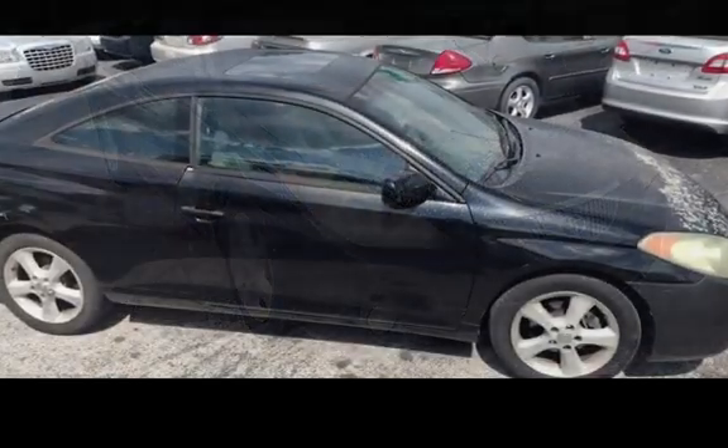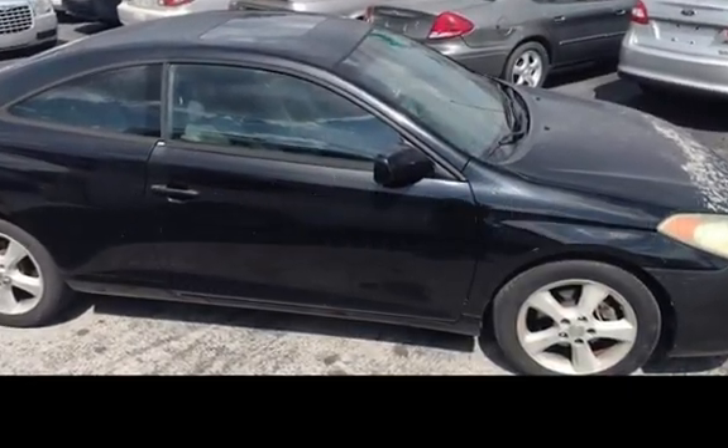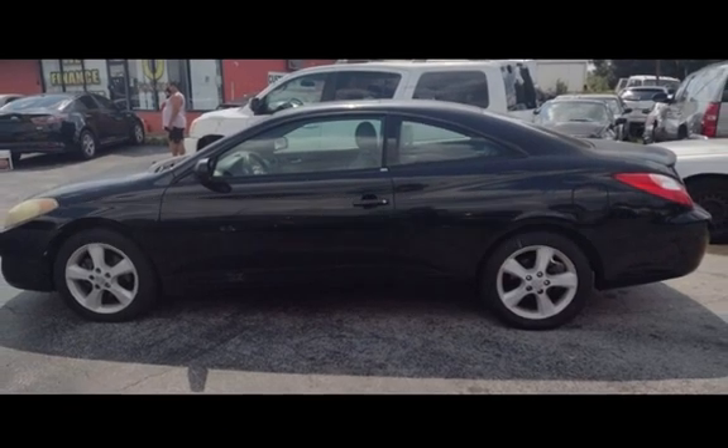This Toyota has less than 216,000 miles on the odometer. Estimated fuel economy for this vehicle is 18 miles per gallon in the city and 27 miles per gallon on the highway.